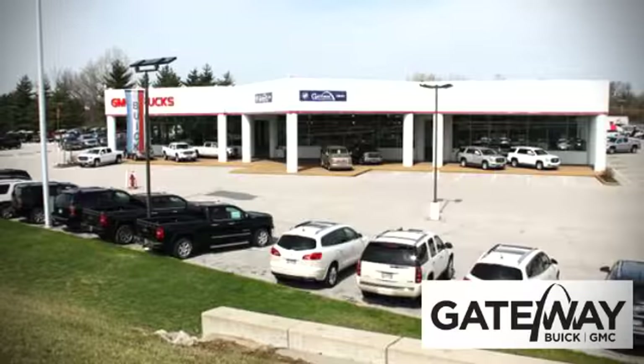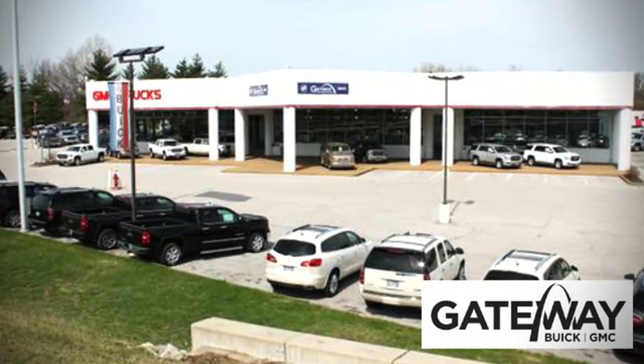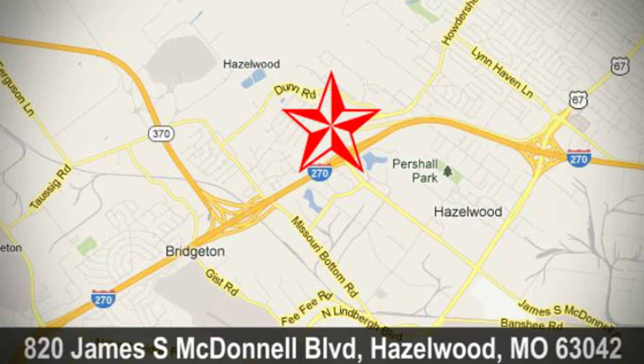At Gateway Buick GMC we offer 16 acres of new, certified and top quality pre-owned vehicles, conveniently located at 820 James South McDonnell Boulevard in Hazelwood, Missouri.